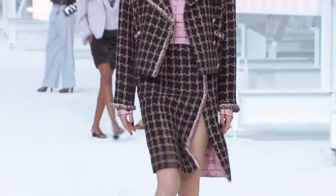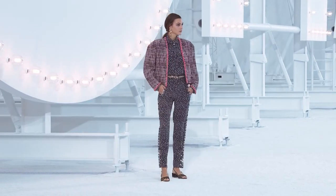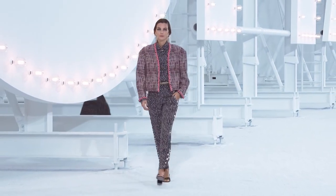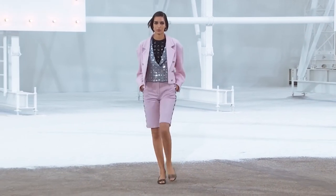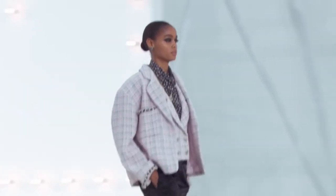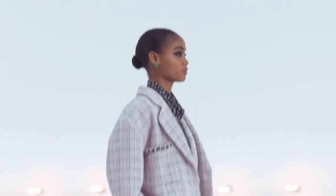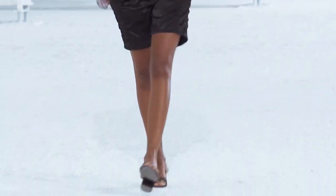If I can describe this collection in a sentence or two, I would say that Virginie Viard did a really good job at striking a good balance between femininity and masculinity in all the details of her garments, with lots of really wearable pieces.